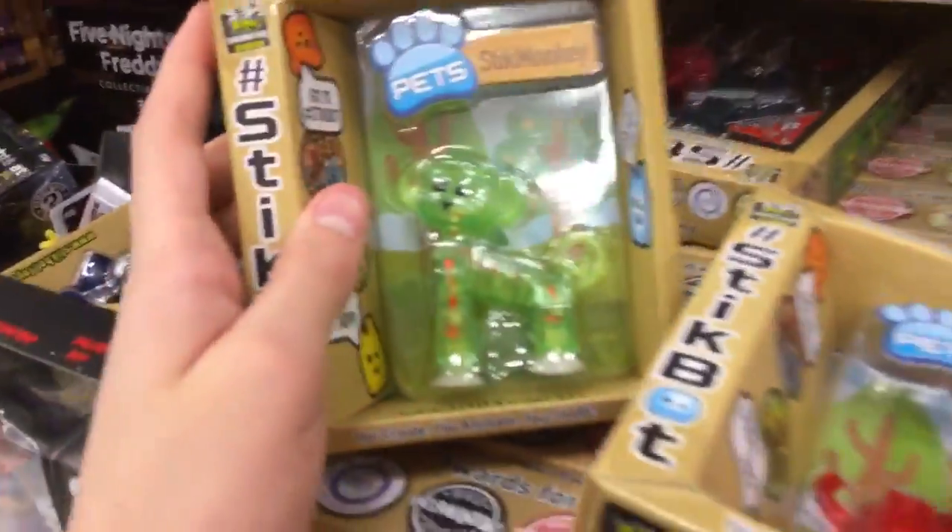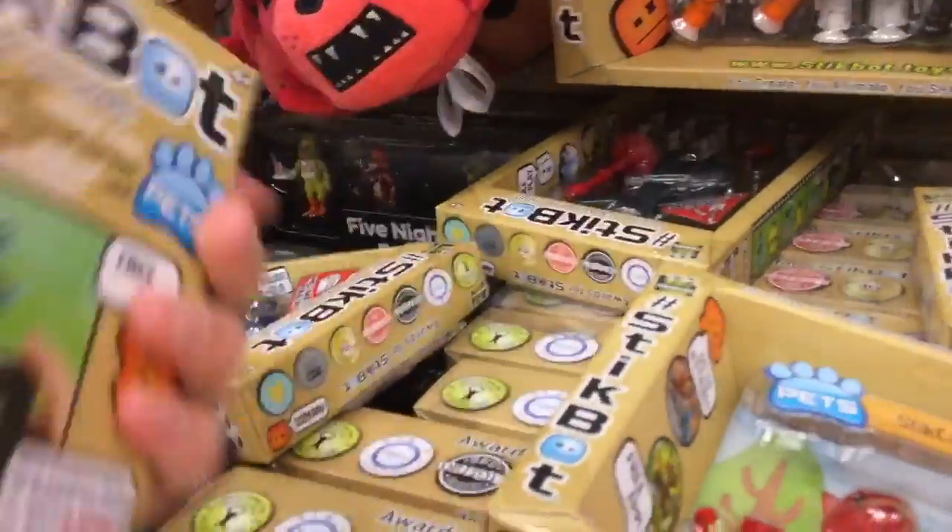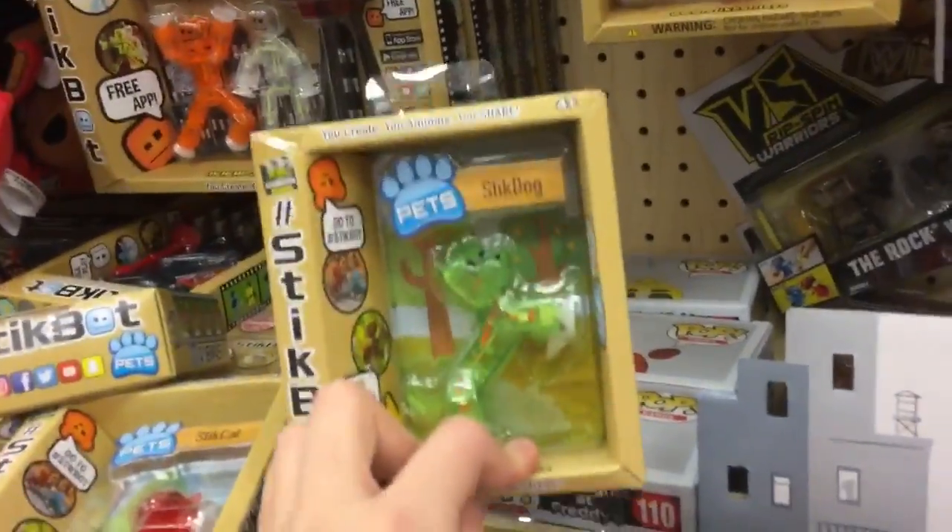Also, these would be great stocking stuffers, in case you want to know, because Christmas is just around the corner. So you might want to get a hold of one of these real quick, because they are in Targets now — or some Targets. I've only seen them at one Target so far, but I just want you guys to know that they might be in your local store.